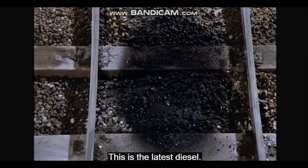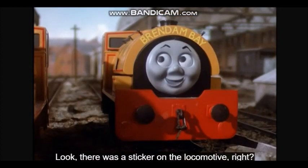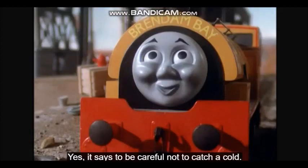This is the latest diesel. The latest diesel? The latest diesel. Look, there was a sticker on the locomotive, right? Yes, it says to be careful not to catch a cold.